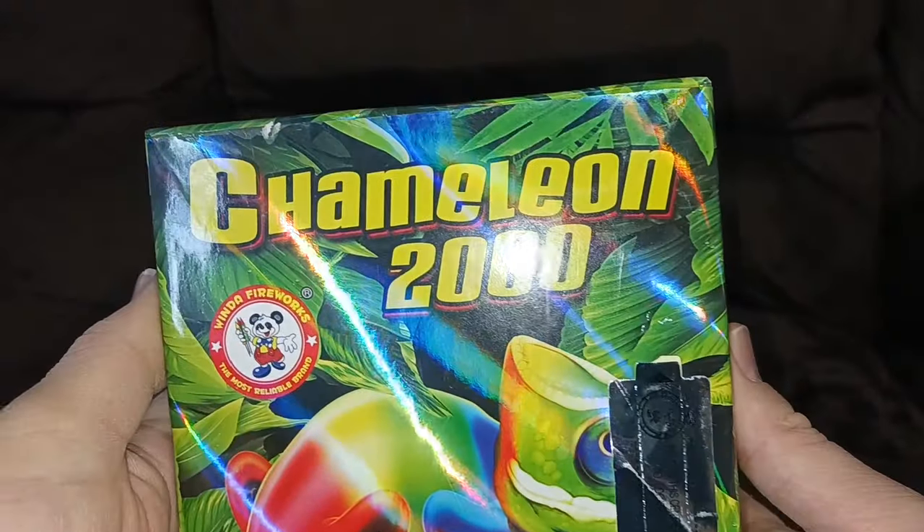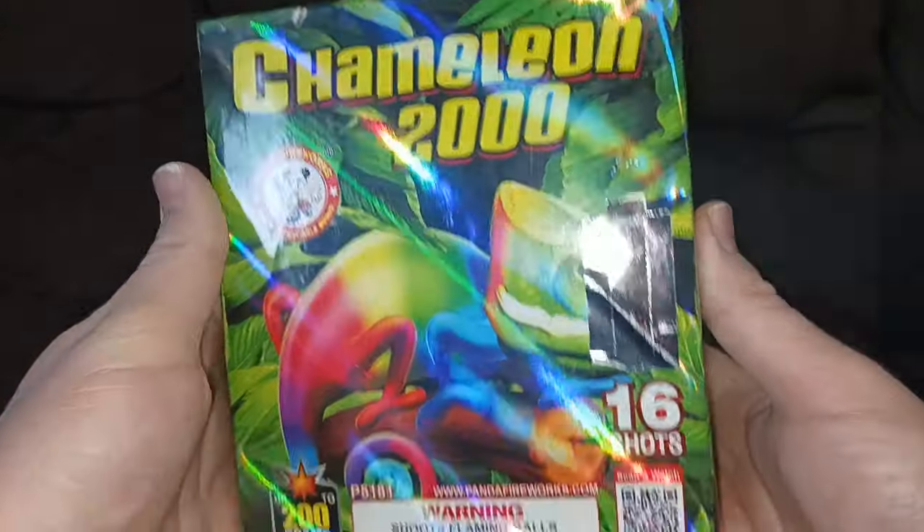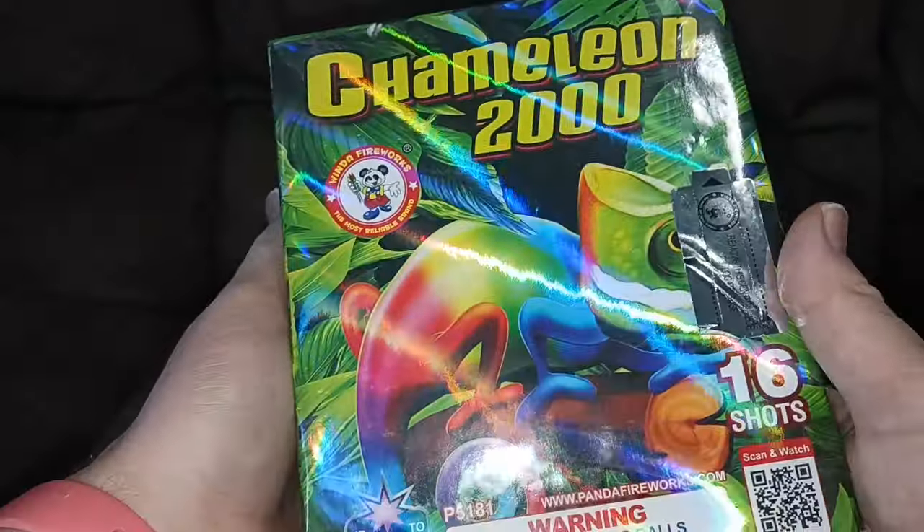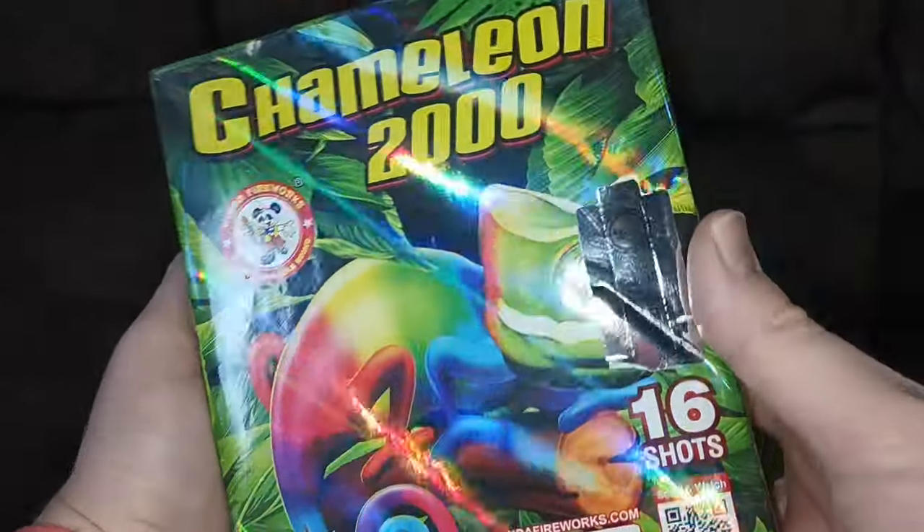The last thing we got was this Chameleon 2000 by Winda Fireworks, 16 shots — looks pretty awesome and the packaging is pretty cool too. I hope you all have a great New Year, thanks for watching, and subscribe if you're not already because I've got a ton of footage I'm going to be sorting out and uploading soon.